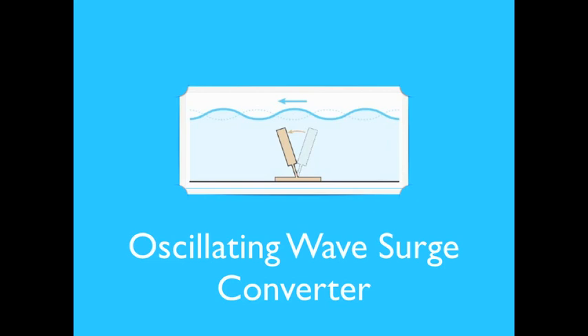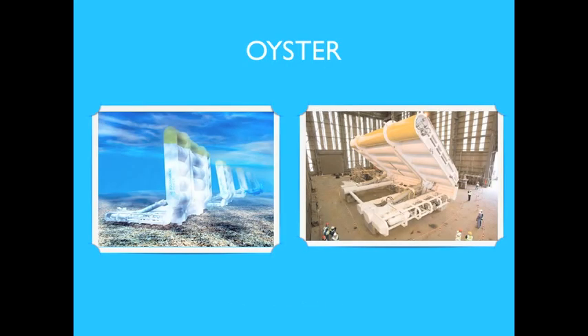The oscillating wave surge device is a near-surface collector mounted on a pivoted joint close to the seabed. The arm oscillates as an inverted pendulum in response to the orbital forces of the waves. The Aquamarine Power Oyster is also a near-shore device where the top of the deflector placed above the water surface is hinged from the seabed.